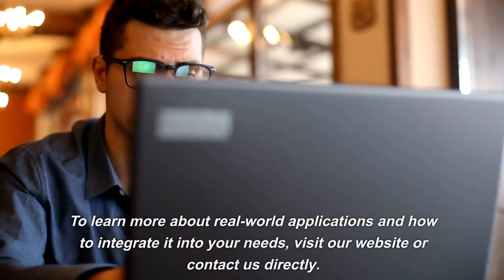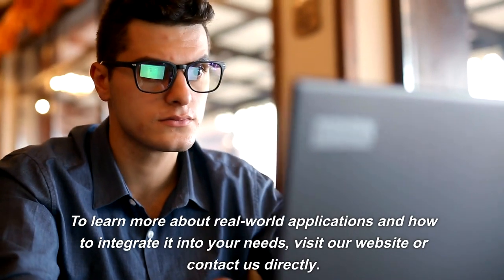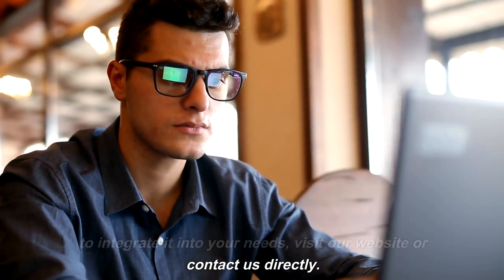To learn more about real-world applications and how to integrate it into your needs, visit our website or contact us directly. Pulse Health Solutions — your partner in personal health.